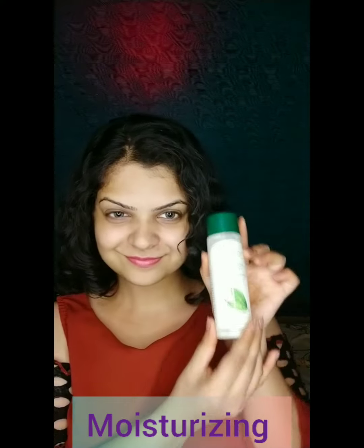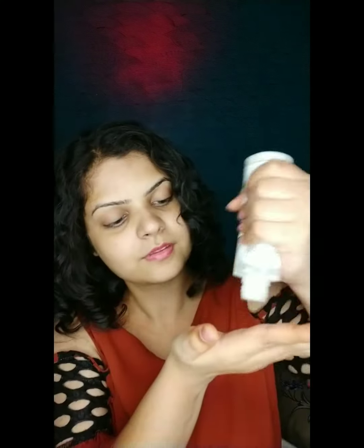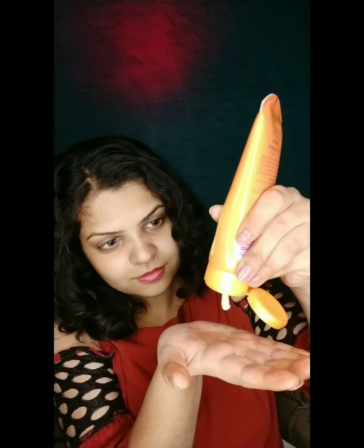The third step is moisturizing. After toning, our face is very dry, so we have to moisturize it. Many people think that if you have oily skin, why moisturize? But if you don't, your skin will produce excess oil, which in the end may ruin your makeup. For oily skin, you can use a water-based moisturizer in gel form. For dry skin, you can use a milk-based moisturizer in cream form.